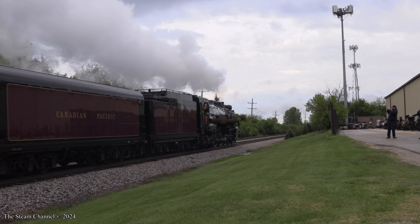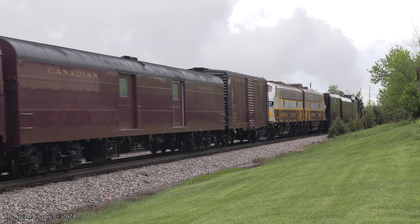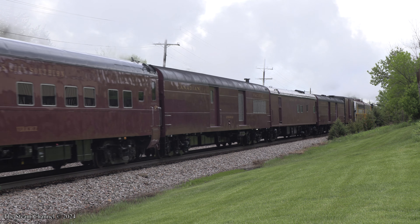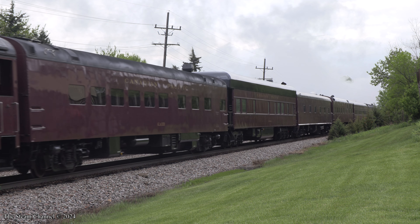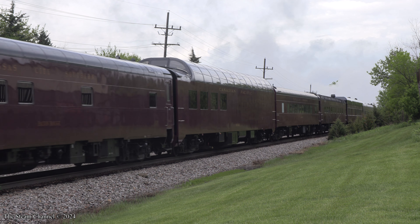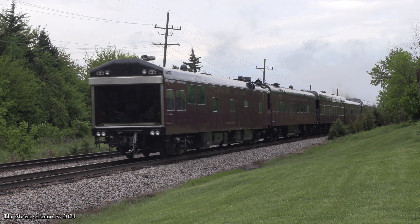These locomotives were successful on mainline passenger trains across the CP system, and they survived intact until the end of steam — the first retirements did not come until 1957. The Empress was retired in May of 1960 and would later join the collection of Steamtown USA. After the National Park Service took over Steamtown, the 2816 was sold off.